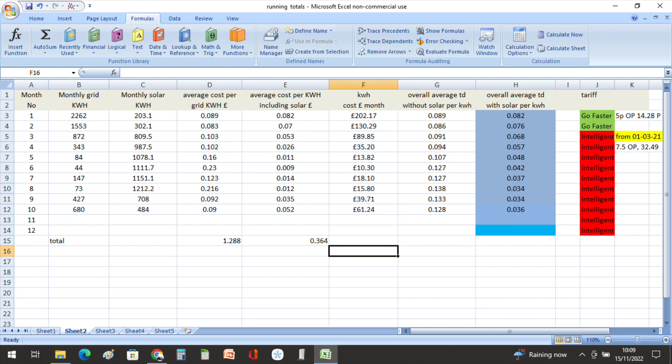Moving on to our average cost per kilowatt hour through October: we had an average of 9 pence per kilowatt hour for everything drawn from the grid, excluding solar. When you include the solar generation, that brought the average cost per kilowatt hour to 5.2 pence. Our yearly averages are now 3.6 pence per kilowatt hour including what we generated from solar.